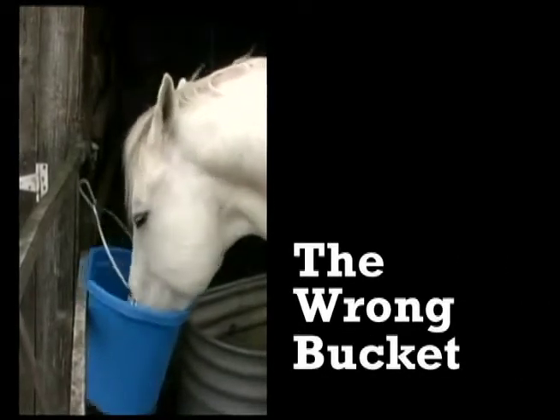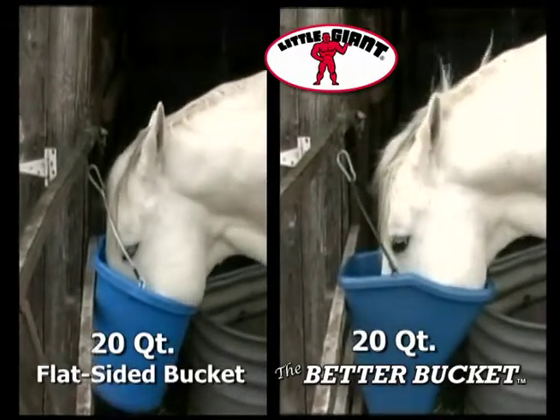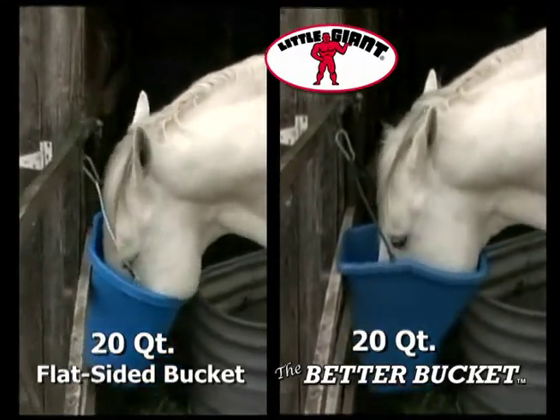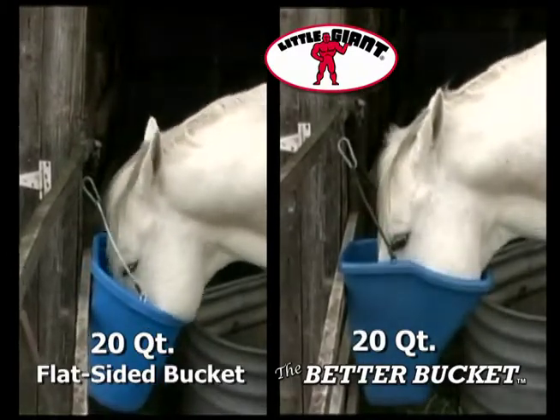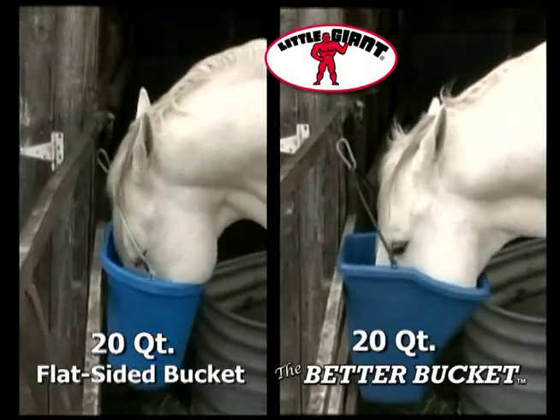Are you feeding with the wrong bucket? It's time to use the Better Bucket. This ergonomic feeder is excellent for horses, cattle, and other livestock. The Better Bucket's angular design better accommodates the animal's facial structure, allowing for more natural eating, and is able to hang on a flat surface or in a corner.